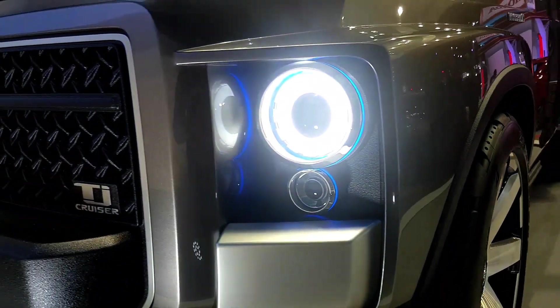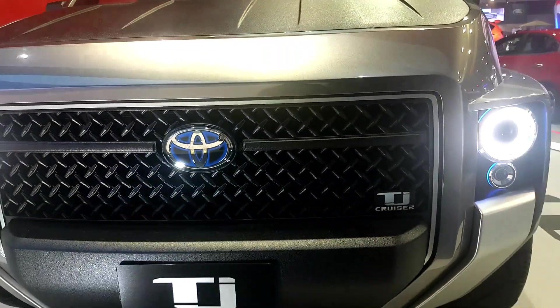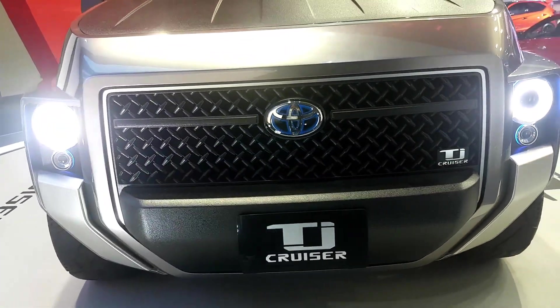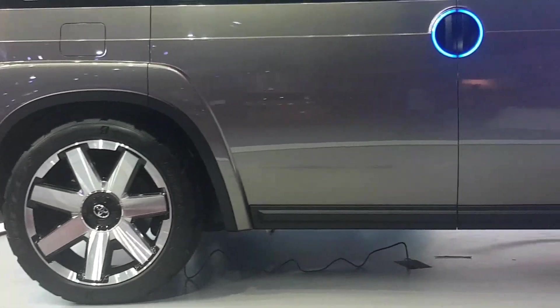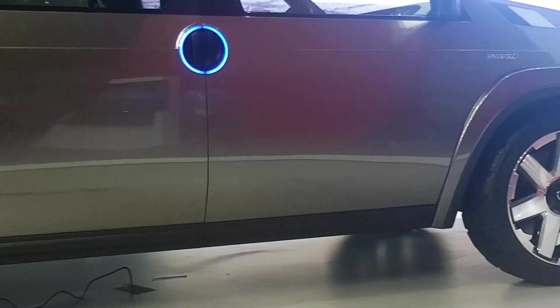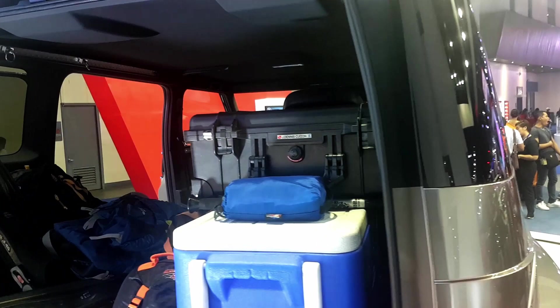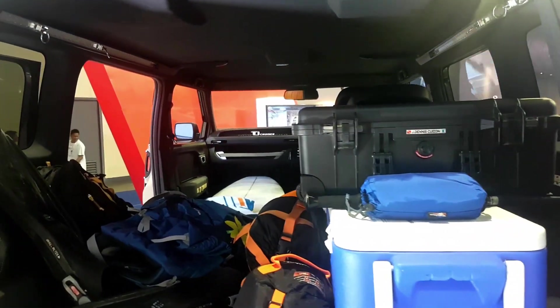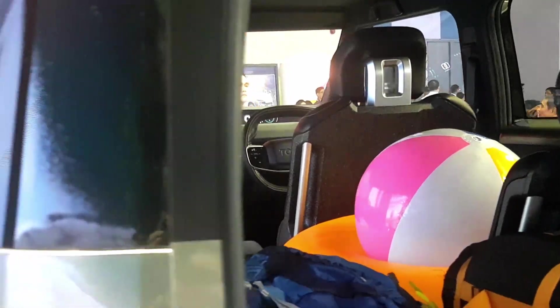The scratch-resistant coating on the hood is there to provide a durable surface to rest your tools and equipment. The TJ Cruiser is designed to be rugged, like the FJ Cruiser. Some have even called this the spiritual successor of the FJ Cruiser, but according to Toyota, it is not. The TJ Cruiser will most likely be based on Toyota's new global platform. The car on display was not just a clay model — it seemed to be a fully functioning vehicle, with a fully functioning interior and drivetrain.